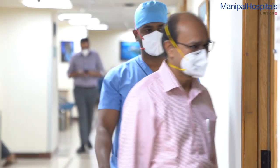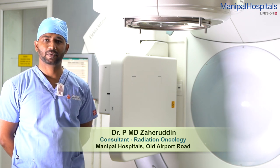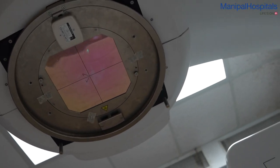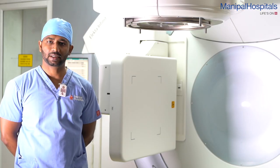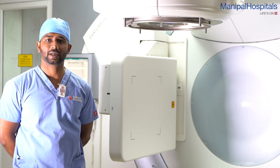I'm Dr. Zahir, consultant radiation oncologist, Manipal Hospital, Bangalore. Our department is equipped with the Elekta Infinity Linear Accelerator, which is among the latest machines, and we can do 3D CRTs, IMRTs, VMAT, IGRTs and stereotactic radiation.